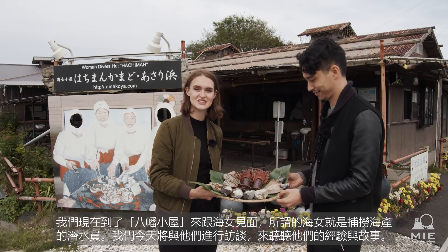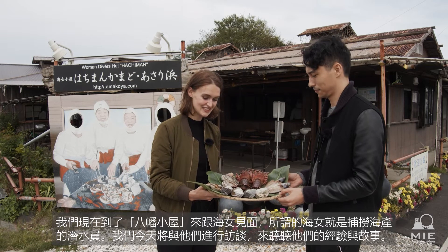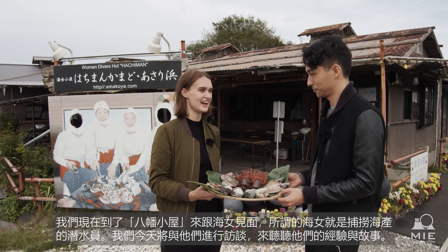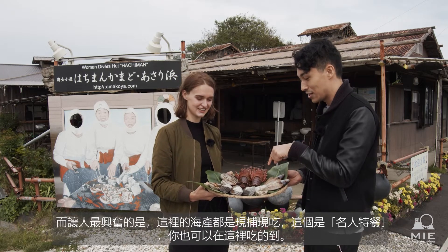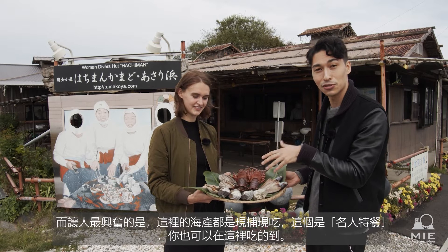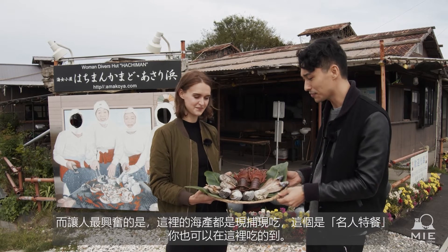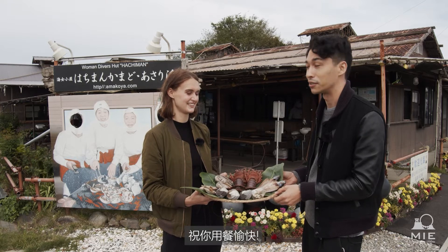We're here at Hachiman to meet some Amma-san. Amma-san are female divers, and today we get to talk with some and learn more about their experiences. Most exciting of all, this is all freshly caught — the celebrity course you can try here, and the Amma-san are going to cook it for us. And we're going to eat all of it.